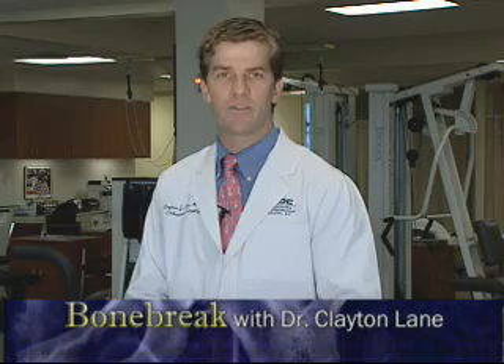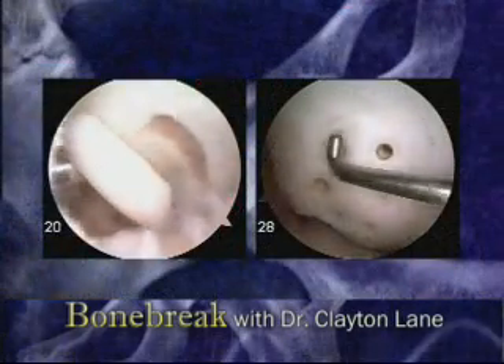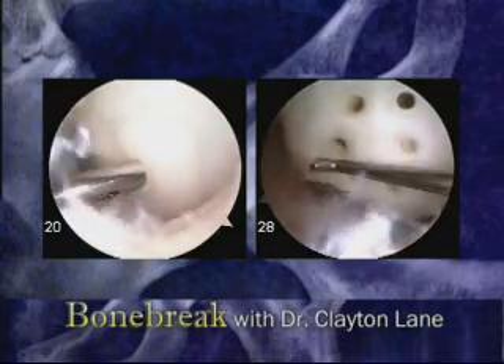Once an acute cartilage injury is diagnosed, there are two major issues that dictate treatment. If a fragment is broken loose and is catching in the joint with motion, it must be either removed or fixed back in place to prevent further joint damage.